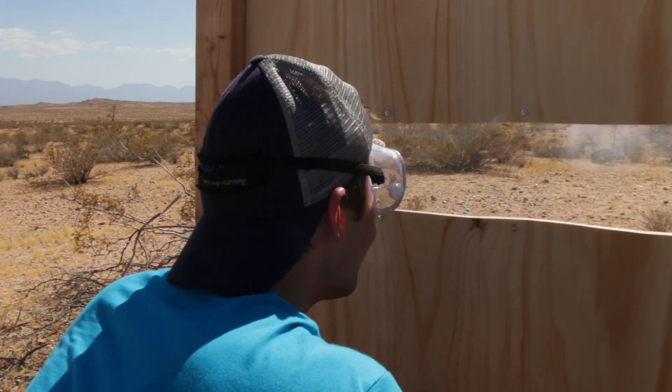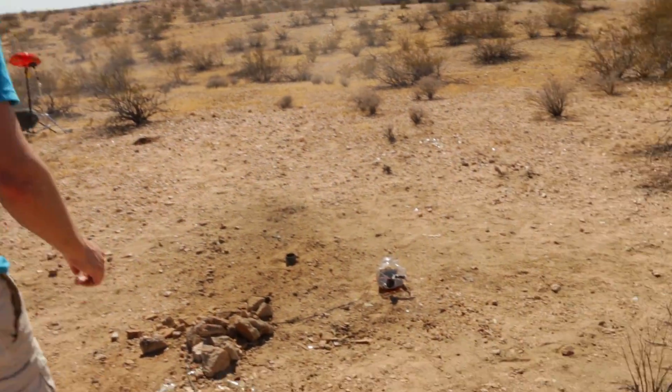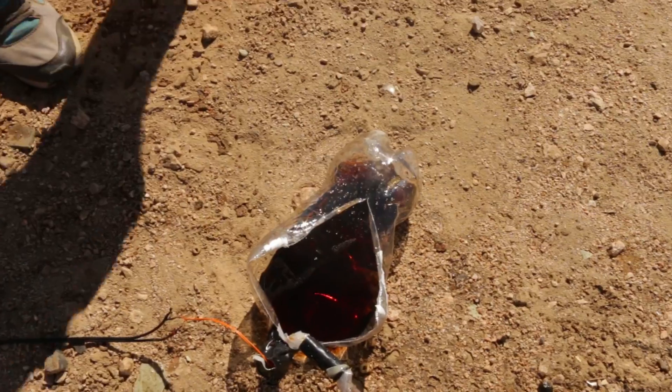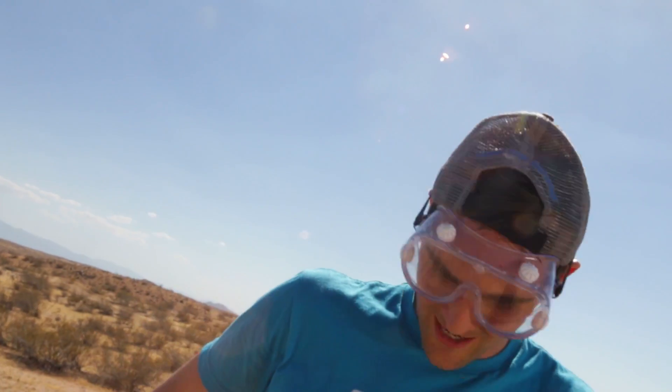Damn! Wow, that was a perfect explosion! Alright, let's see the carnage. If you were a bottle, you would not survive much past this. I would say you can't really use that bottle ever again, and for that reason, here on 'Will It Blow,' we've gotta have a scale.